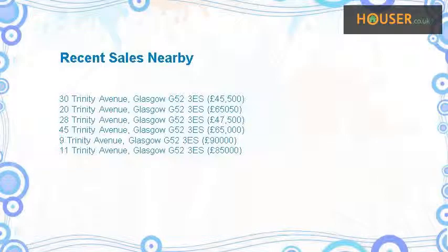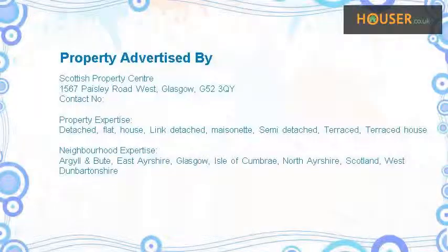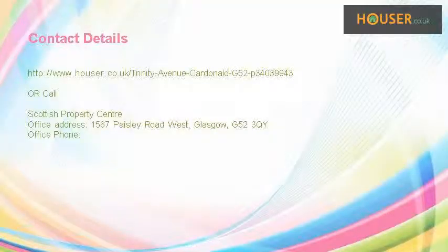Recent sales near this property are shown here with sale prices. This property is marketed by Scottish Property Centre. For further details, please visit our website.